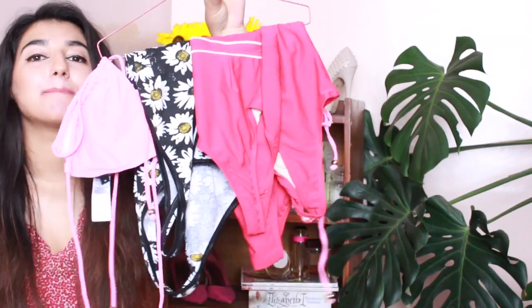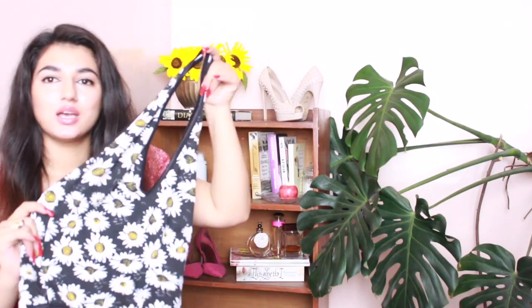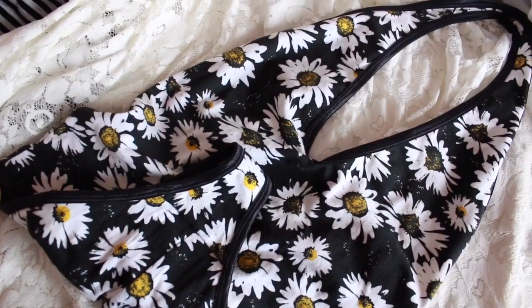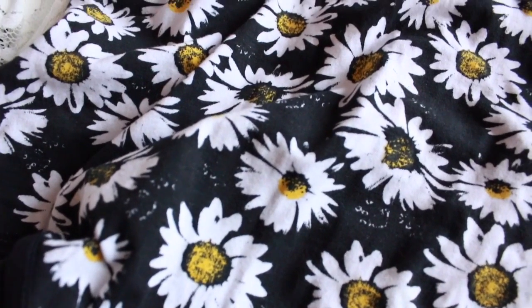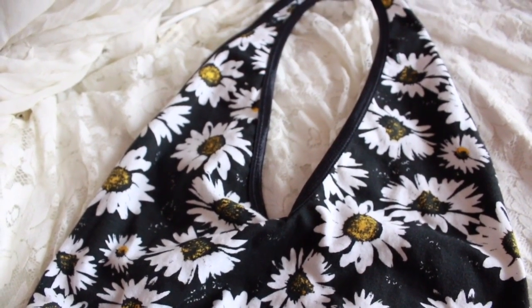The last thing you need in your summer wardrobe is obviously bikinis. I don't have a huge collection of bikinis, but if you're not comfortable in a two-piece bikini, something like this tankini from Forever 21 is just so flattering. It's black with sunflowers, ties around the neck, and has a really deep back — perfect for someone who doesn't want to go full two-piece.